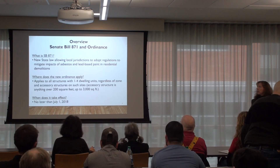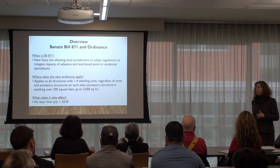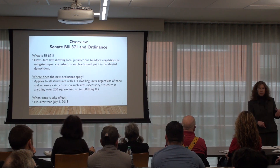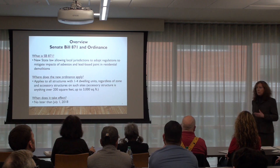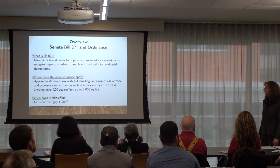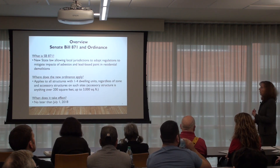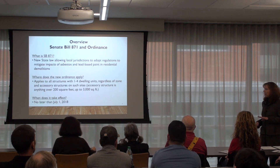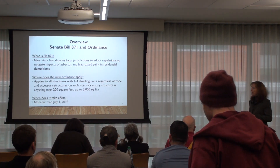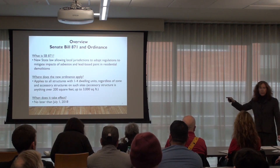The asbestos regulations aren't new, but there is a new piece which allows us to require a copy of the asbestos survey. The lead-based paint regulations are new because prior to this there were no lead regulations for demolitions — oddly, it was only for renovations. Where does the ordinance apply? For us, it applies to all structures with one to four dwelling units regardless of the zone, and the accessory structures on those sites. That definition comes from the building code.